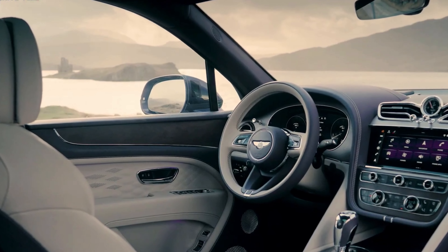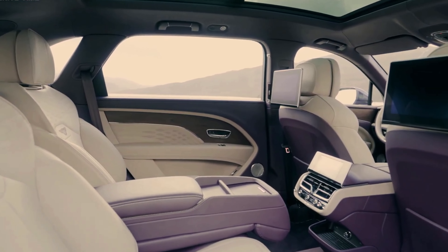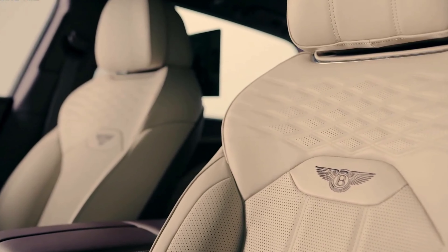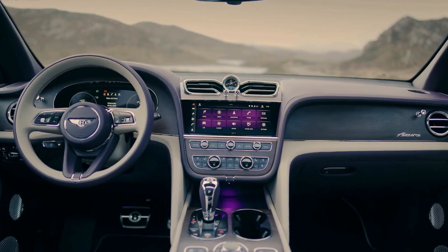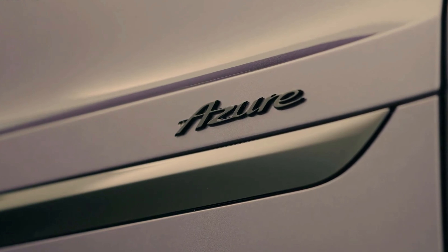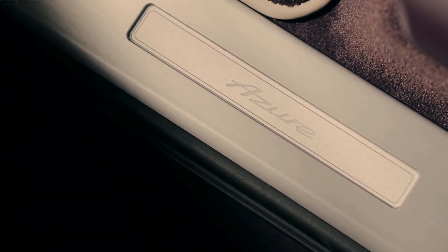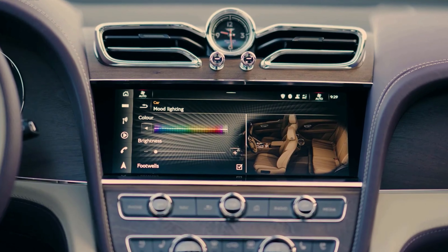The Bentayga is now available in two flavors: the standard model and the stretched-out extended wheelbase model. While all versions get Continental GT-inspired LED headlights and tail lights and a panoramic roof, the Bentayga S stands out for its dark exterior accents and unique 22-inch wheels. The base model is the only one that rolls on 21-inch wheels. The grille and tailpipes are chrome-accented, but get blacked-out treatment on the S and bright chrome on the Azure edition, which also gets fog lights.